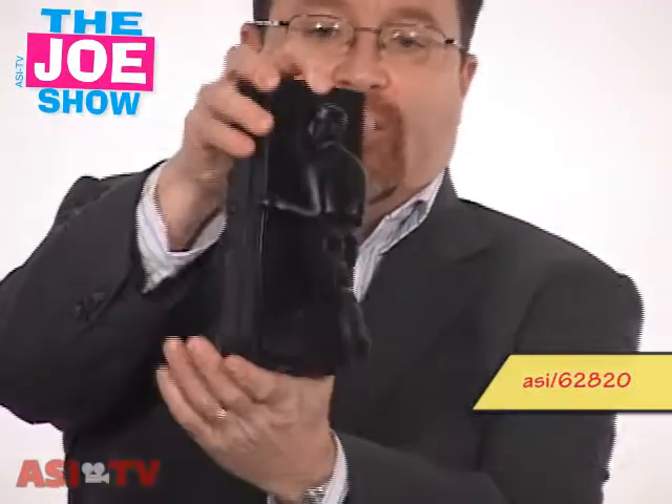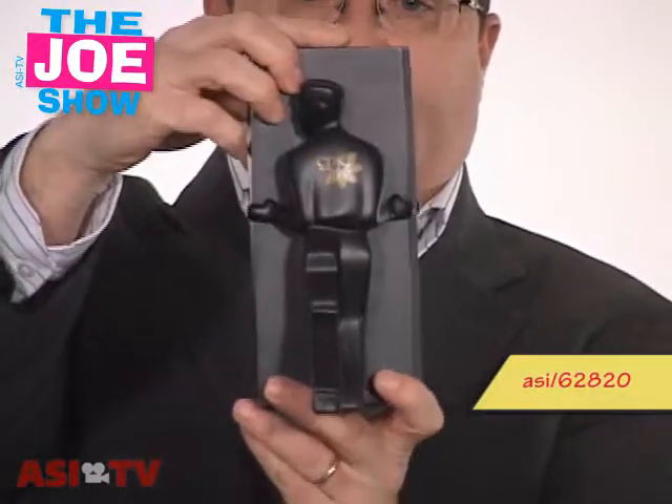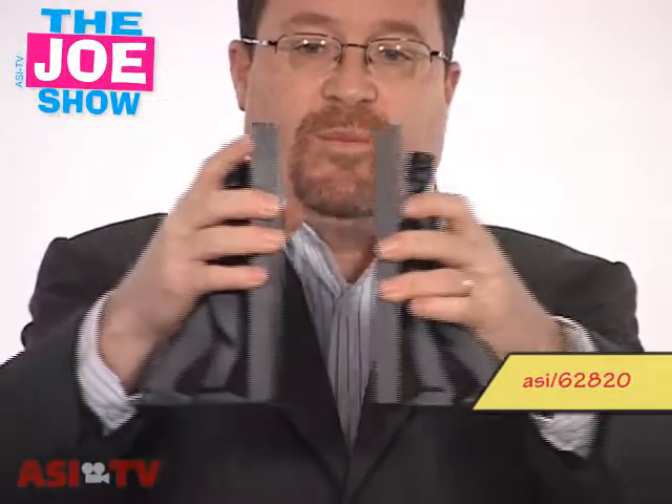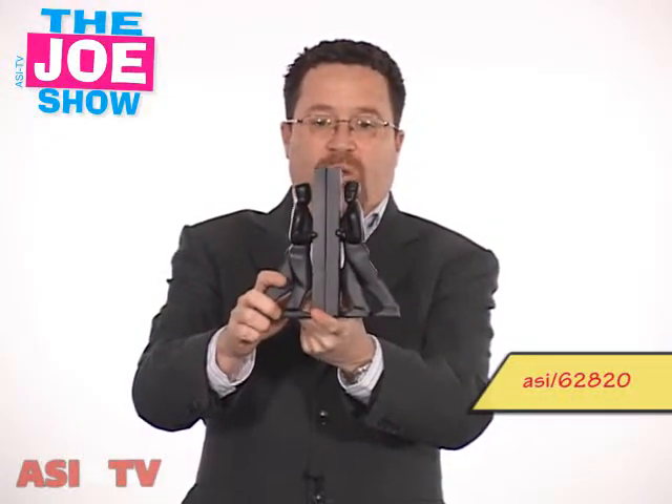The last product I want to show you — and I like this — is great for your awards program as a recognition award. It is called the Pushing Men Bookends. On the back of this figure there's a corporate logo. So the receiver of this can put their books in between — it would look good in a house or in an office. So if you've got any award programs or recognition programs coming up, this will be something unique and different to give out to the winner.